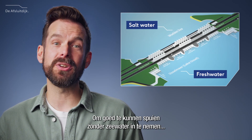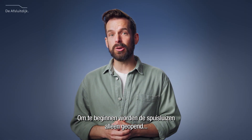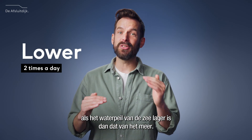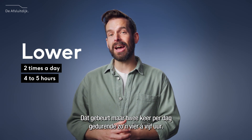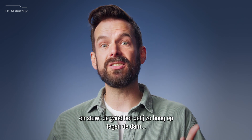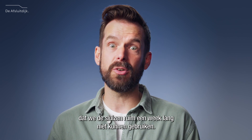Up to 400 cubic meters of water every second — that's enough to fill an Olympic swimming pool every six seconds. It may seem easy enough to drain freshwater, but you have to keep in mind that the other side of the Afsluitdijk is full of saltwater. To allow for proper discharge without taking in seawater, we devised a couple of things. Firstly, the discharge sluices are only opened when the water in the sea is lower than that of the lake, which only happens twice a day for around four to five hours.